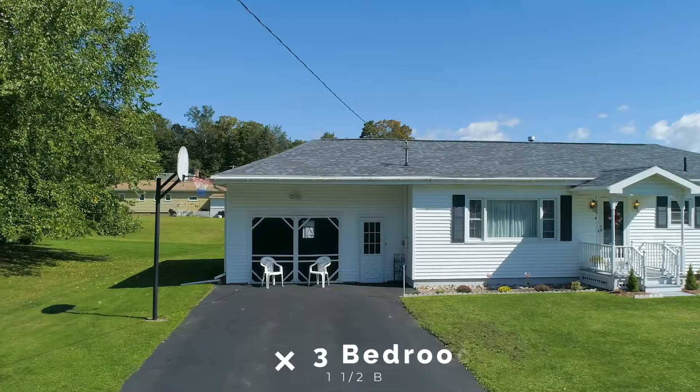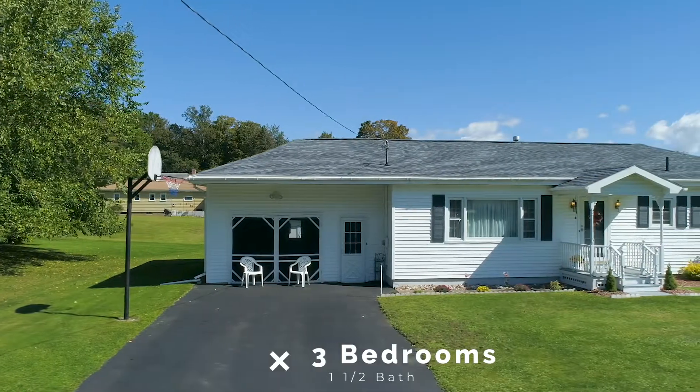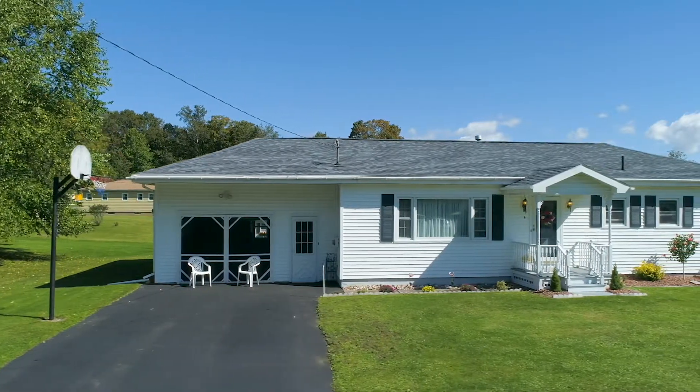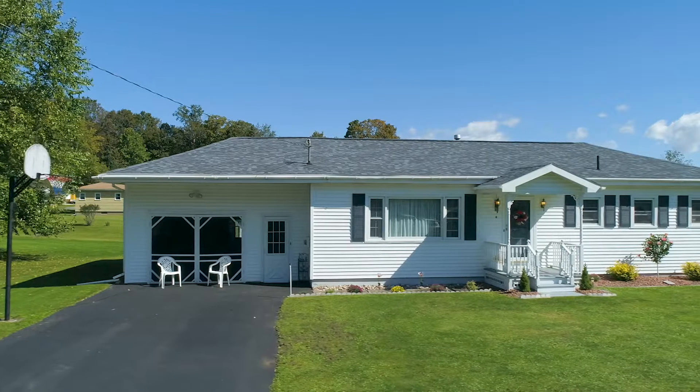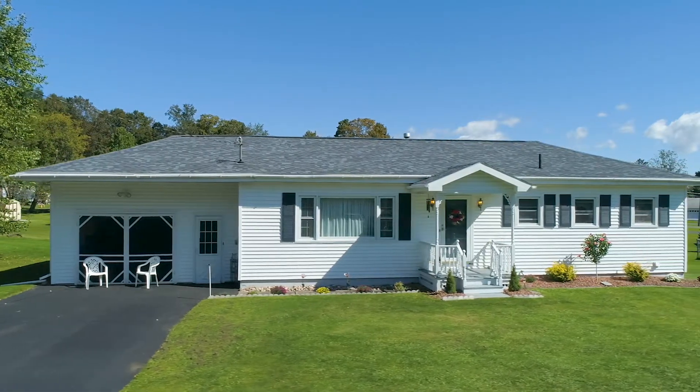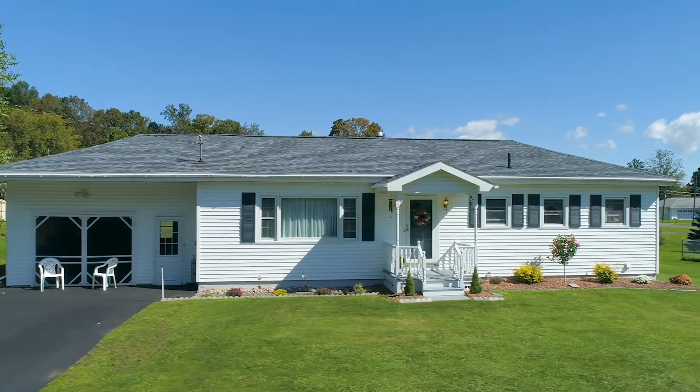Three delightful bedrooms, one and a half baths, attached garage with summer screen, a spacious deck, and the ultimate man cave with bar, fireplace, built-in exhaust fan, and kitchen. This room was designed for poker games and weekend football parties.